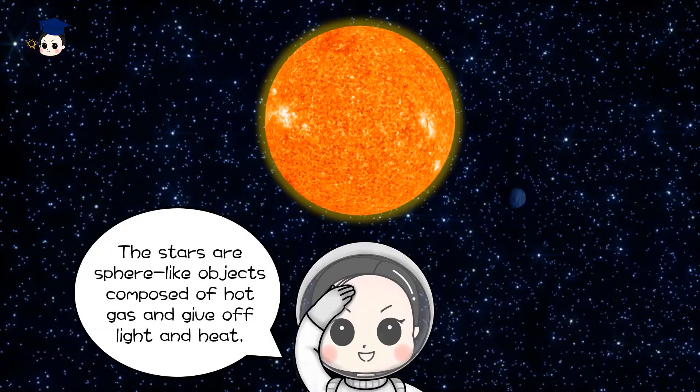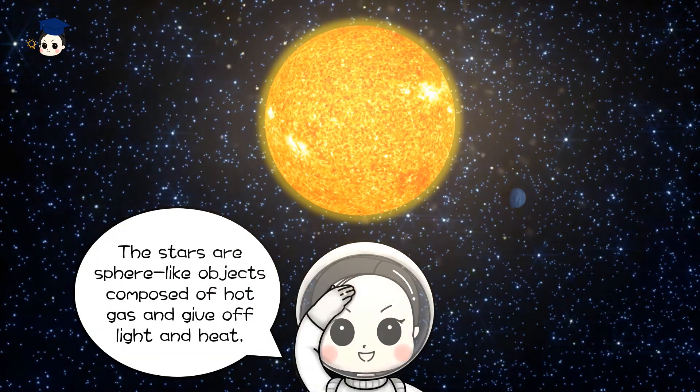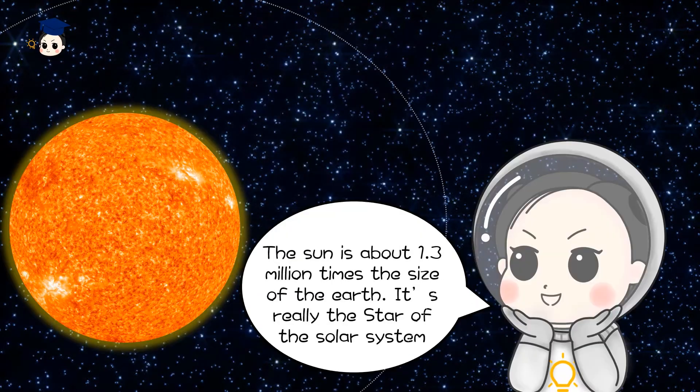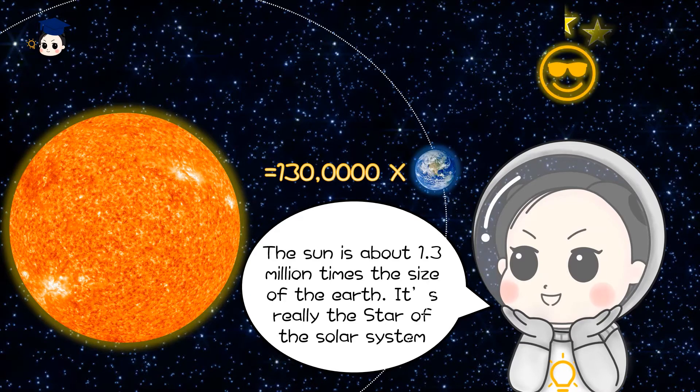Stars are sphere-like objects composed of hot gas, giving off light and heat — like the Sun, for example. The Sun is about 1.3 million times the size of the Earth. It's really the star of the Solar System.